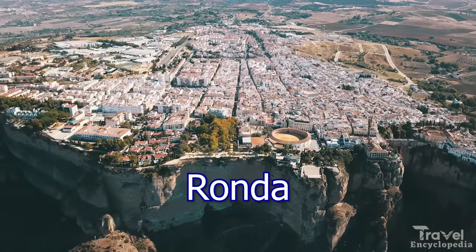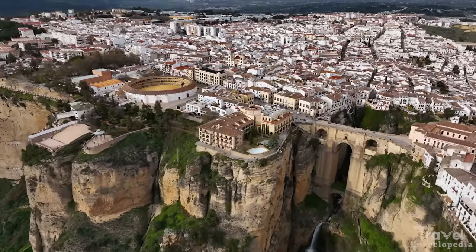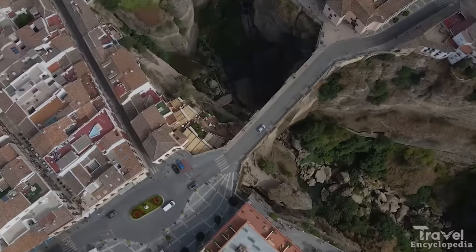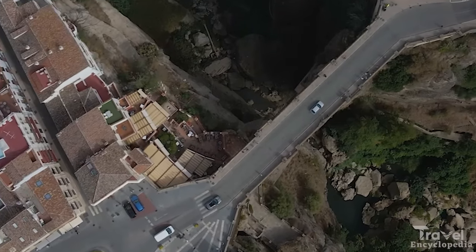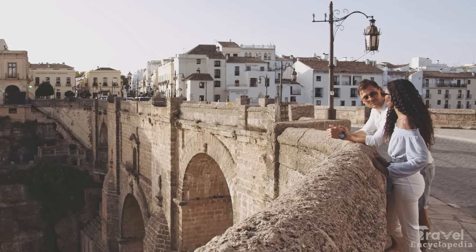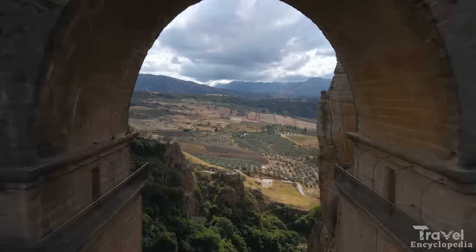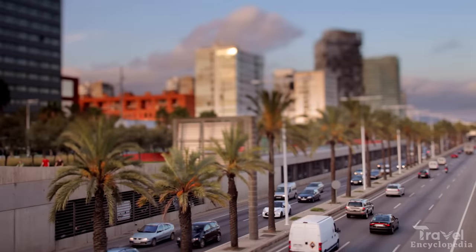Number 10 is Ronda. Ronda is a charming town located in the Andalusia region of Spain, known for its dramatic gorge and beautiful bridge, as well as its rich history and traditional Spanish culture. Visitors can take a guided tour of the town, hike the many trails in the surrounding countryside, or simply relax in one of the many cafes and restaurants.